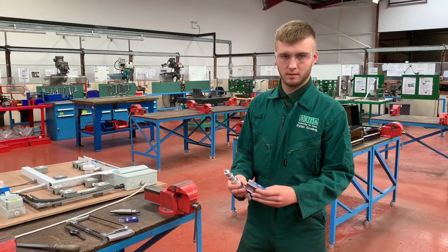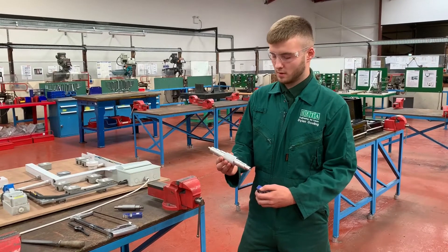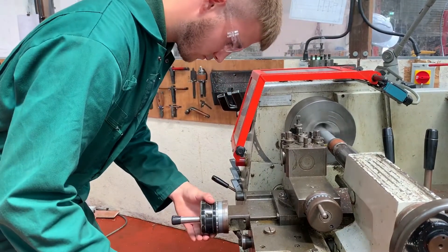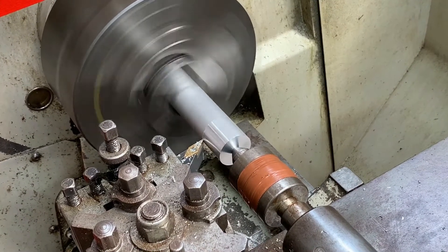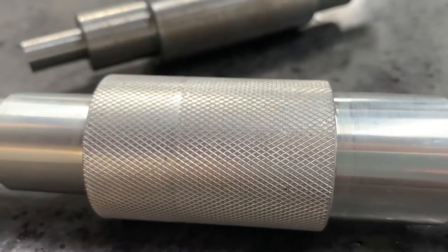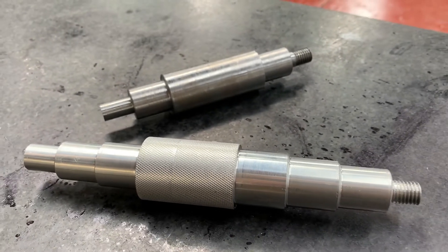This is a piece of milling that we did, and this is a practice piece from turning the legs down. This piece took me half a day to make. As it's aluminium it's easier to turn down, and I found that pretty easy.